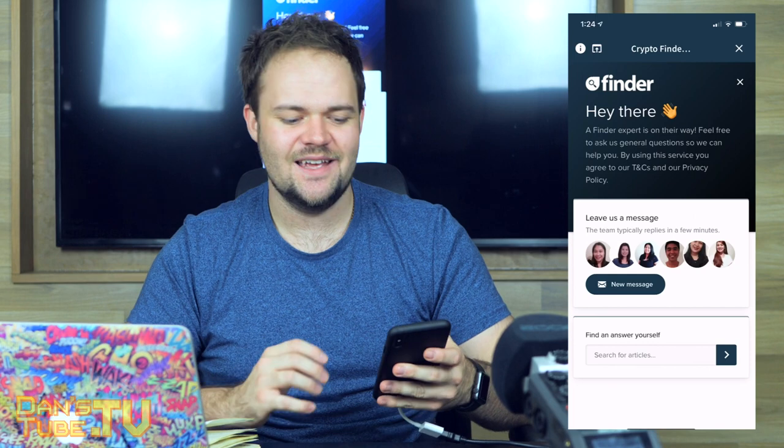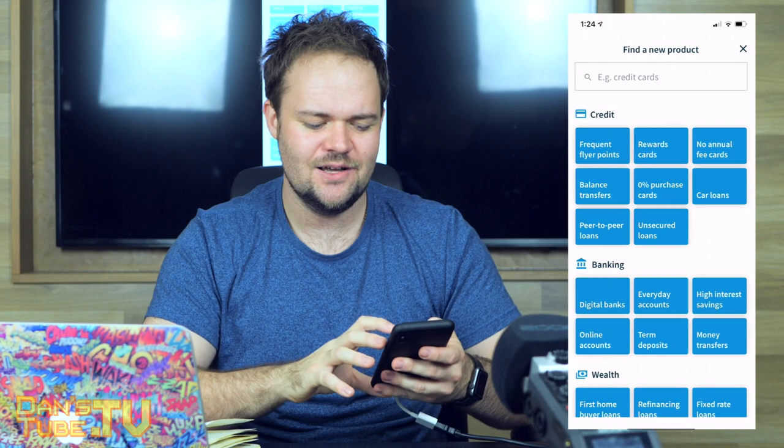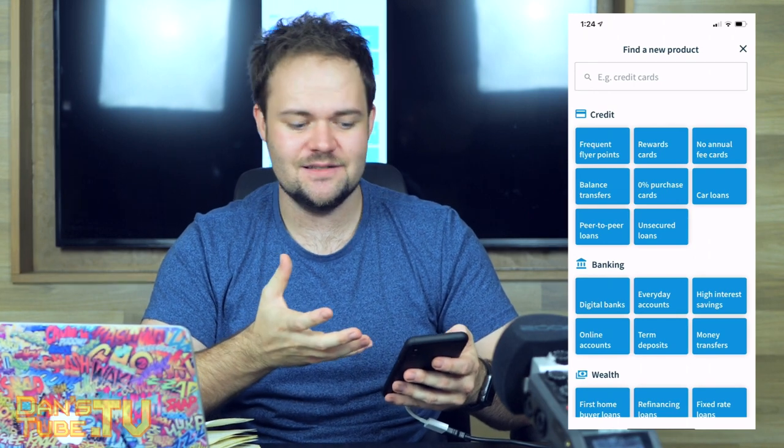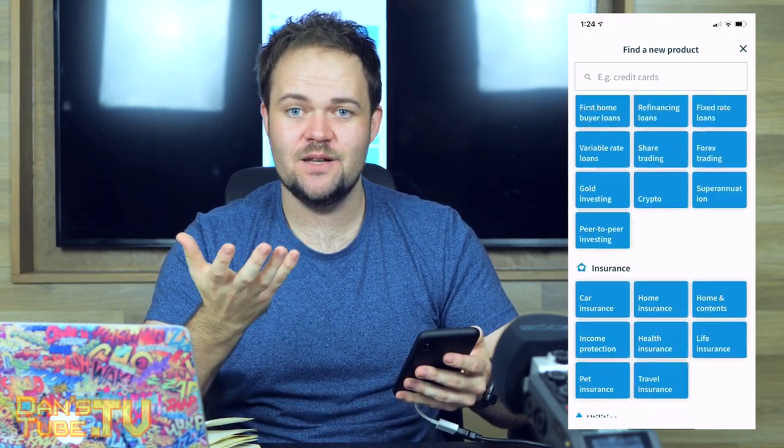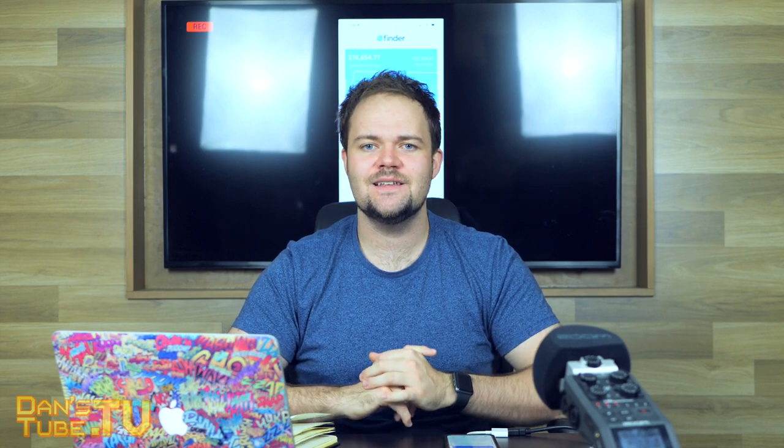It takes away a lot of the awkwardness of dealing with a lot of these services, so that is a win-win for everyone. Definitely check it out and let me know what you think in the comments below. I'll have a link in the description to check out the Finder app on Android and iOS. Thank you so much for watching — have a fantastic day, and peace out.